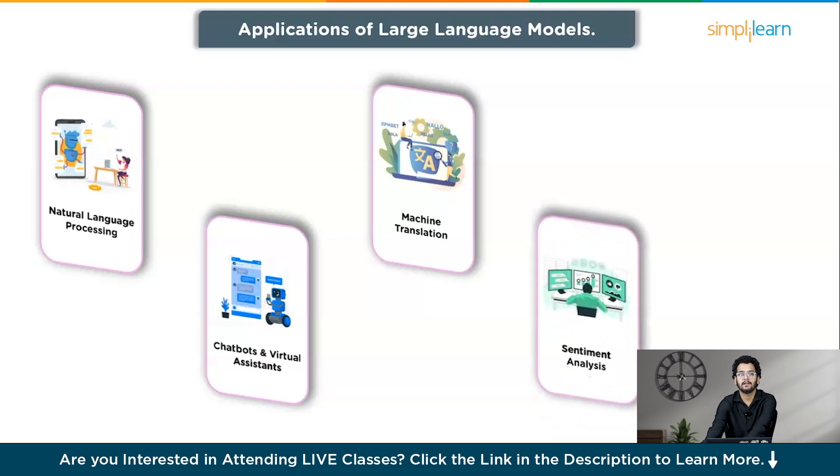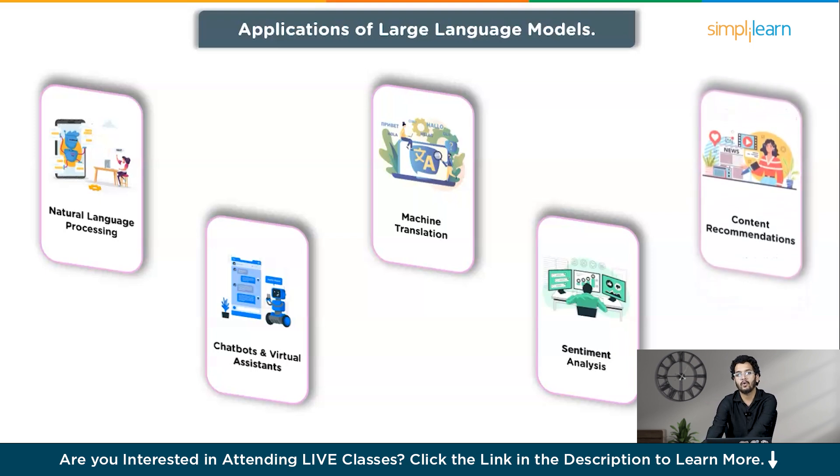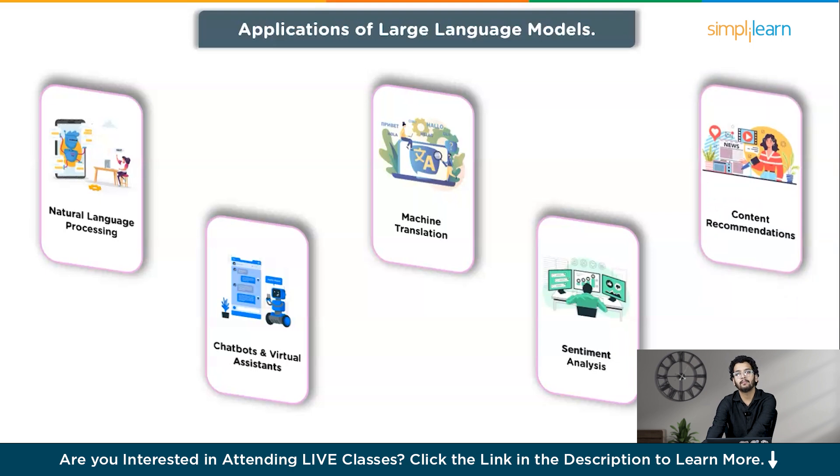The fourth application is sentiment analysis. LLMs can analyze and classify the sentiment or emotion expressed in a piece of text, which is valuable for market research, brand monitoring, and social media analysis. The fifth application is content recommendation, where these models can be employed to provide personalized content recommendations, enhancing user experience and engagement on platforms such as news websites or streaming services.